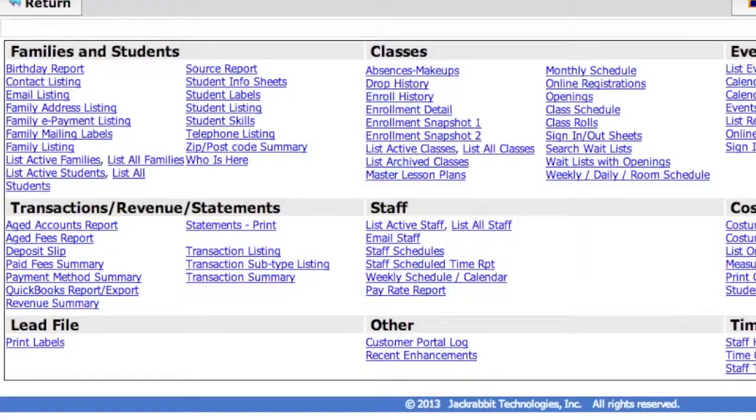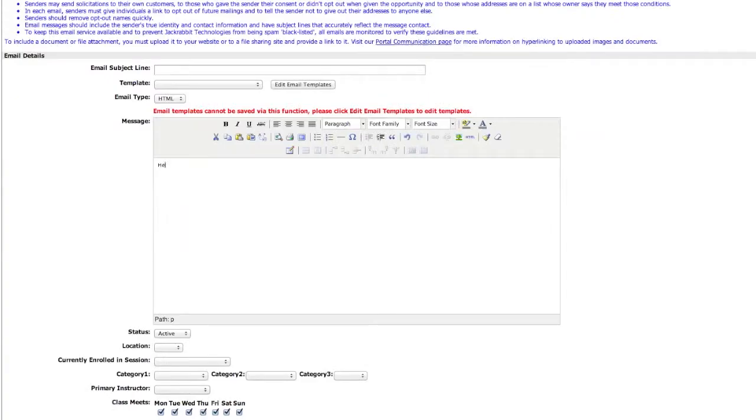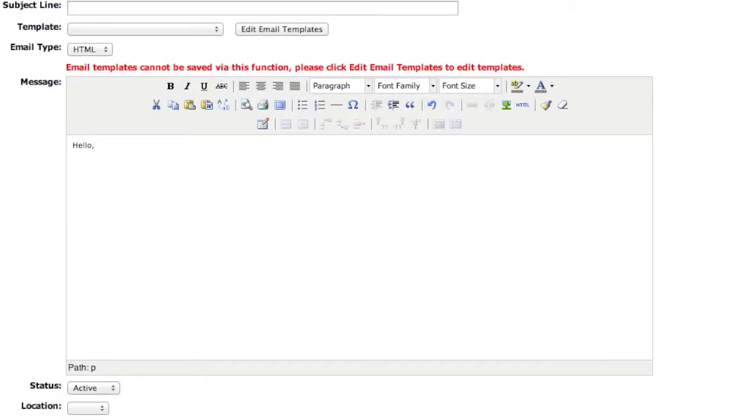Monitor and analyze your finances, generate reports, manage transactions, and even send emails to customers directly from your database.